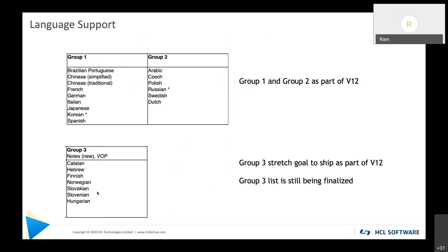Those are the overall features and improvements. On top of this, we are doing language support for Group 1 and Group 2 languages, which will be part of the V12 release. The Group 3 list is still being finalized but may not make it into 12.0 — most likely after 12.0.